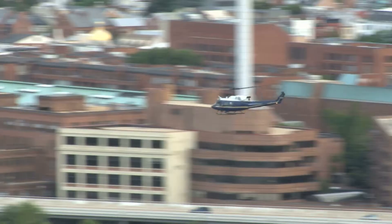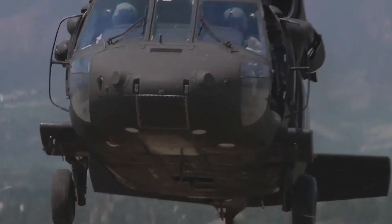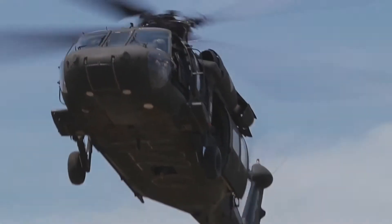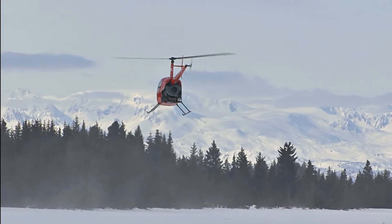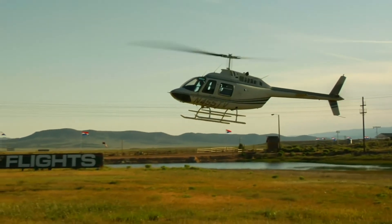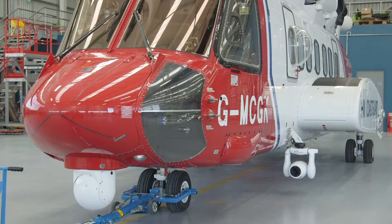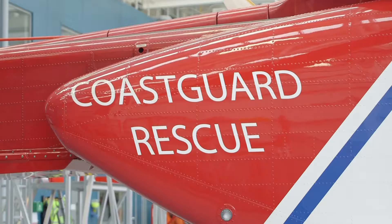Helicopters are used all over the world for transporting passengers, but the most important use for them is rescuing people from areas that are difficult to get to by land. I'm here at Her Majesty's Coast Guard Base in North Wales to meet an amazing rescue helicopter and her crew!